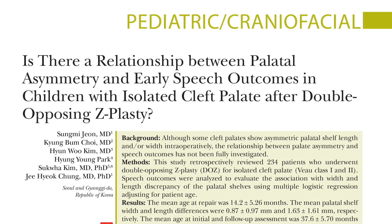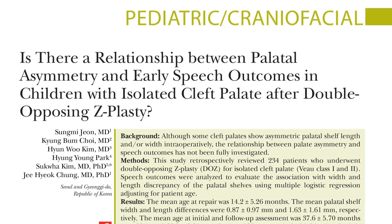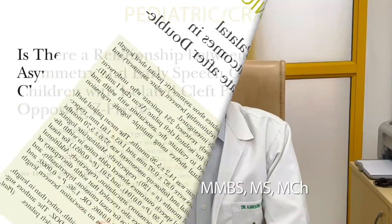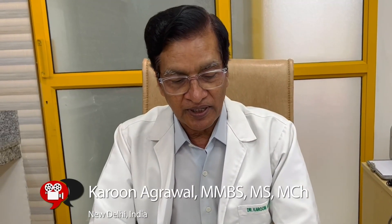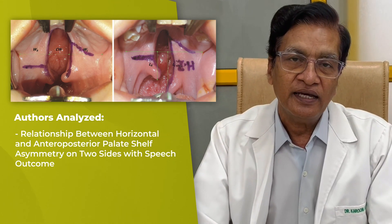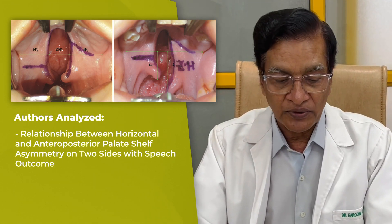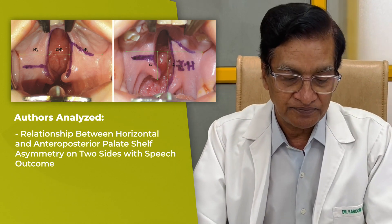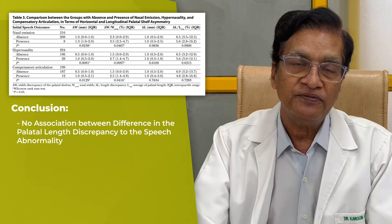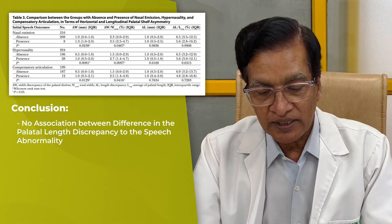John and colleagues have presented a research paper on unequal isolated complete and incomplete cleft palate operated by double opposing Z-plasty, commonly known as Furlow's repair. They analyzed the relationship between horizontal and anteroposterior or longitudinal palatal shelf asymmetry on two sides with speech outcome. The authors conclude that there is no association between palatal length discrepancy and speech abnormality.